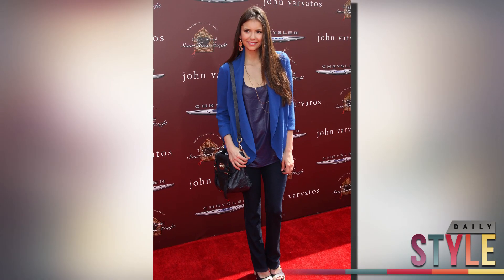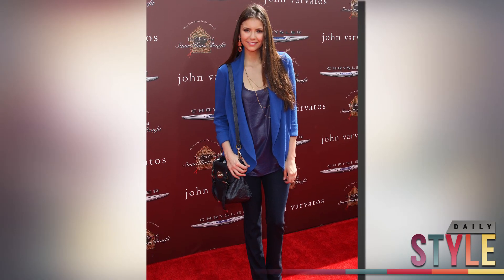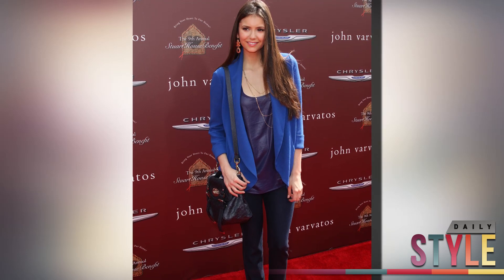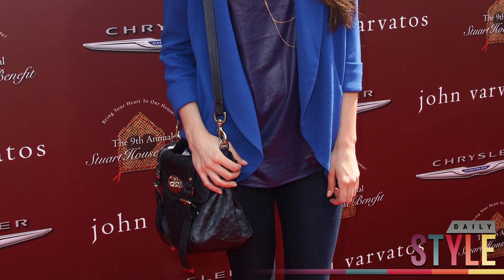Nina Dobrev stepped out at the John Varvatos charity event in a cobalt blue blazer that she put over a navy blue tank. The cobalt blue totally pops over the darker blue tank, and she is right on trend by color blocking the hot new color.